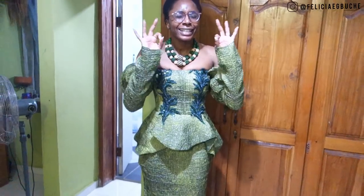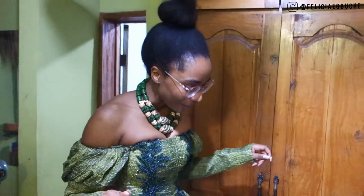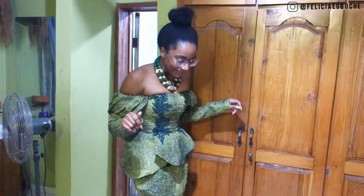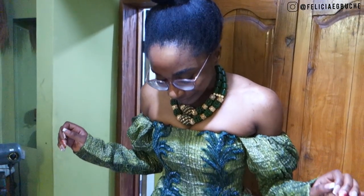Can you believe this is literally my first time wearing this and it fits like a glove? Like nothing has to be done to this dress at all. My measurements were taken virtually — I was literally in New York and Kenny was the one measuring in Lagos, and it just fits so so well.